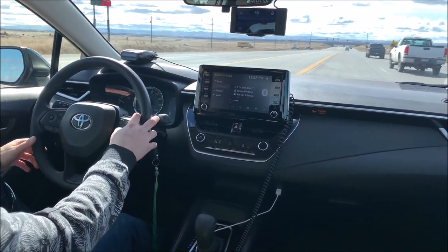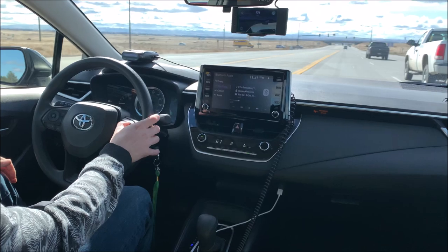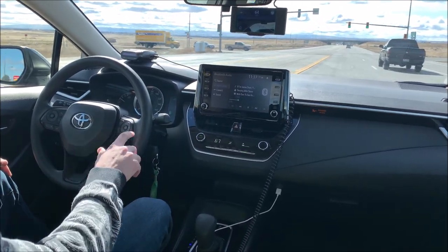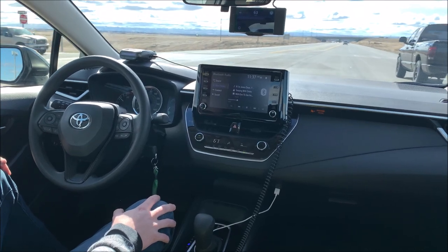Real easy to activate — we're just going to hit set cruise control, set our speed, and just like that, we're rolling.